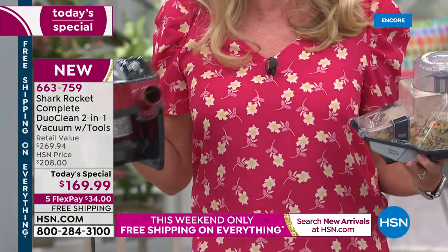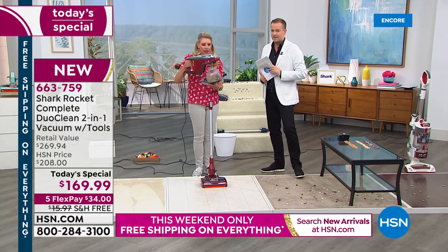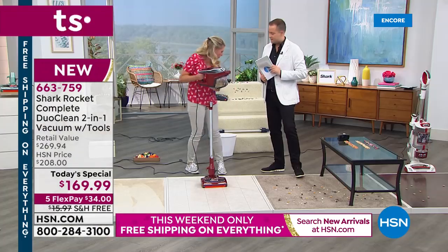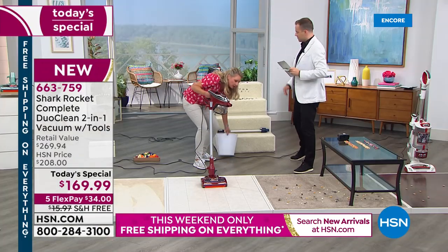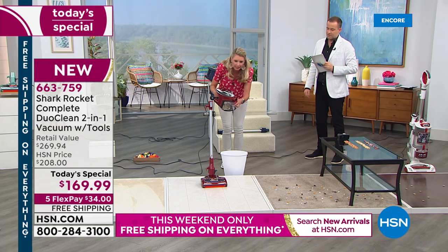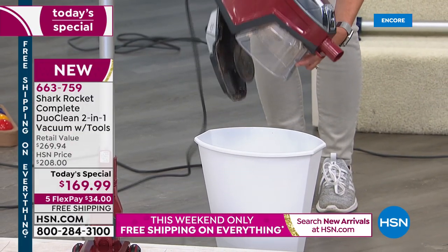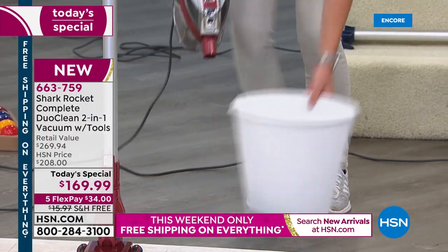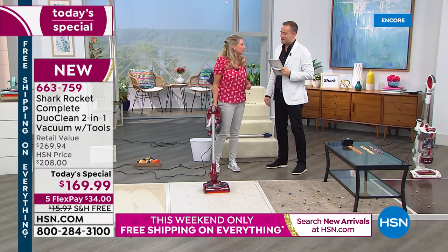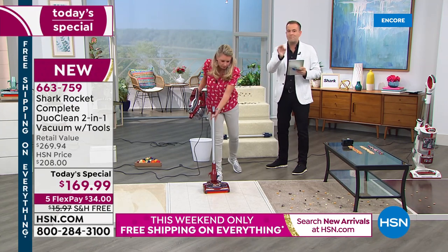Simple ways to empty it — I love that it's completely removable. I love the fact that I don't have to lug this whole thing over to the trash to dump it. You can do it that way, or just press the button right here. Do I have to touch the dirt? No. No bags, no filters — you buy this, you're done. There is zero cost of maintenance.